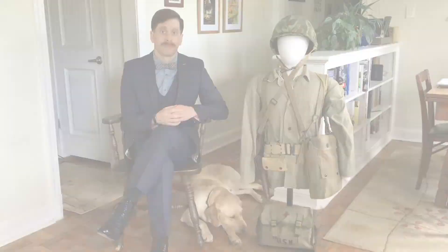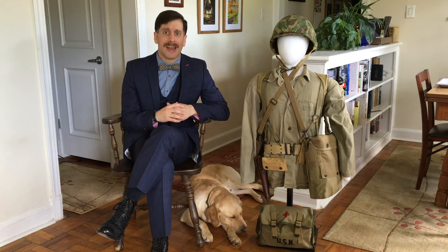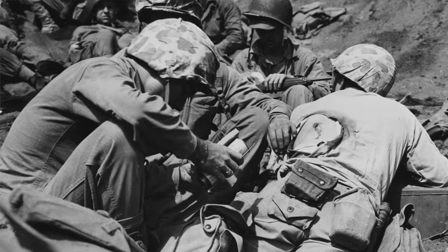So what is a Navy Corpsman? Well, to put it simply, it's basically a medic that is embedded with the Marines. And you may be asking yourself, why is a Navy medic in with the Marines? Well, the Marines don't have their own medical department — they rely on the Navy for that. So this Navy Corpsman is there to treat the wounded and evacuate them off of the battlefield. It's a practice that goes all the way back to World War I, but in World War II you really see the concept start to take off.